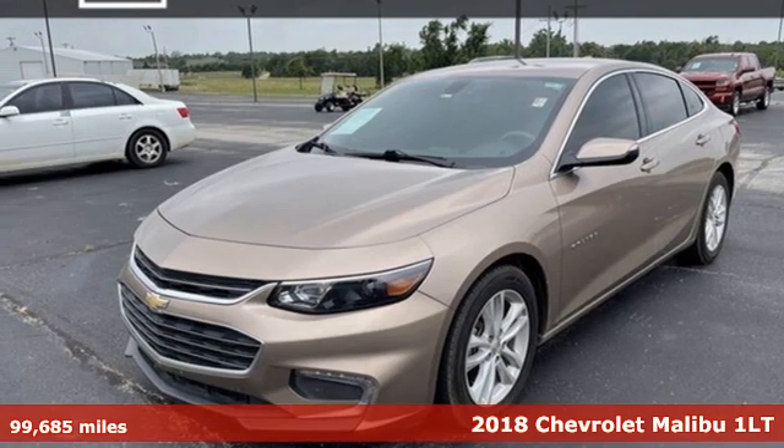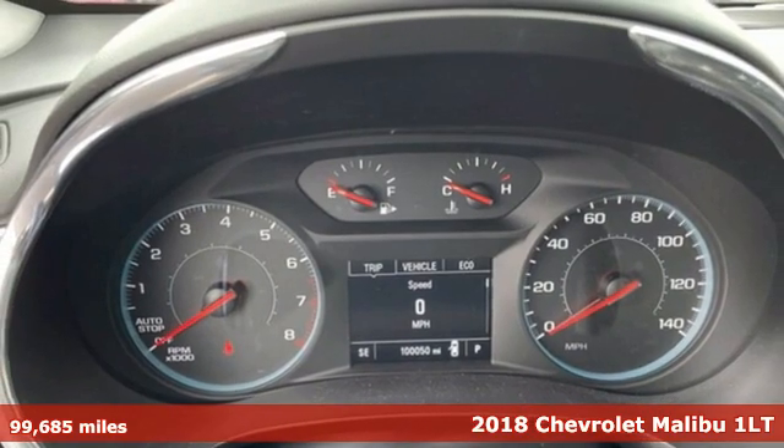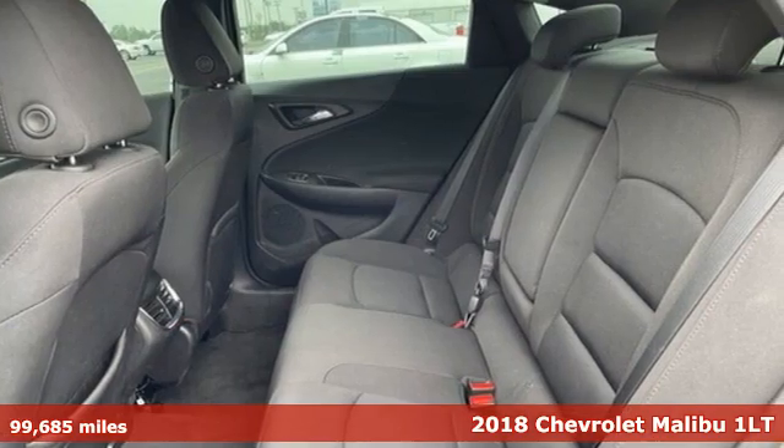It's a 2018 Chevrolet Malibu. This Malibu shifts your perception of what a mid-sized car can be, and it comes with all the amenities you need.